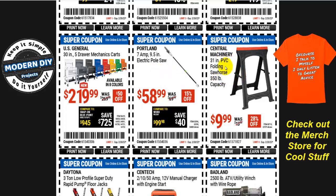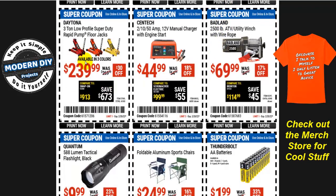Here we have the Central Machinery 31-inch PVC folding sawhorse with 350-pound capacity for $10. It's not a bad little sawhorse and will do the job, but be careful — it is a little fragile. It's plastic PVC and will break if you abuse it. I had one break on me when two-by-fours kept falling and hitting the legs. If you're just using it as an assembly table for hammering and building, it'll work out fine. I'd consider it light to medium duty use at most.